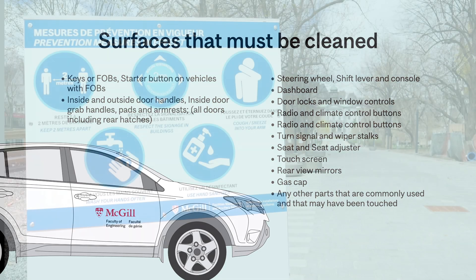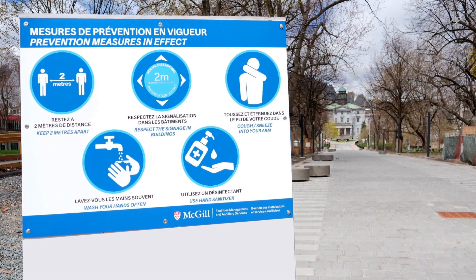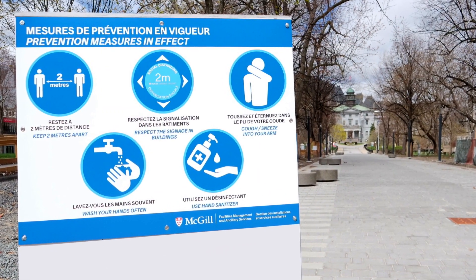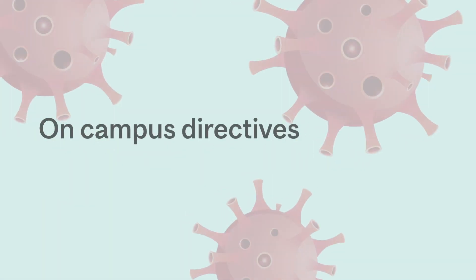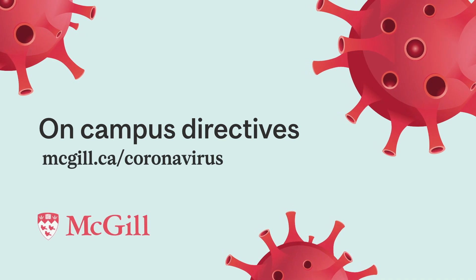If everyone stays vigilant, we will minimize the risk of spreading the virus and contribute to a safer workplace. Please visit the McGill Coronavirus website for more information.